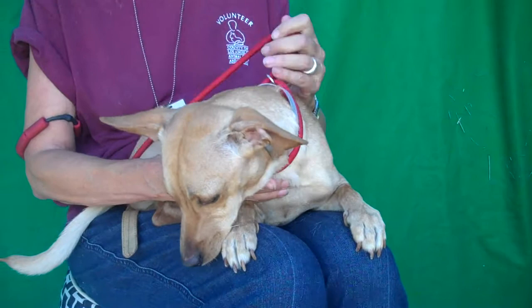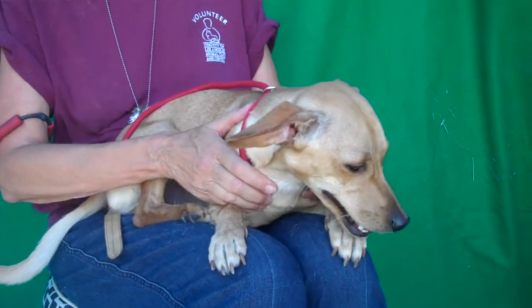He needs leash training, of course. He probably needs all kinds of training — puppy training. He definitely needs puppy training.